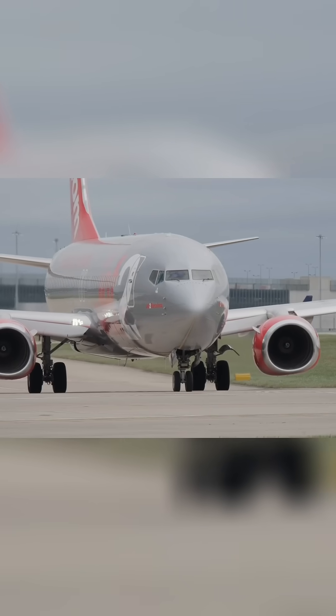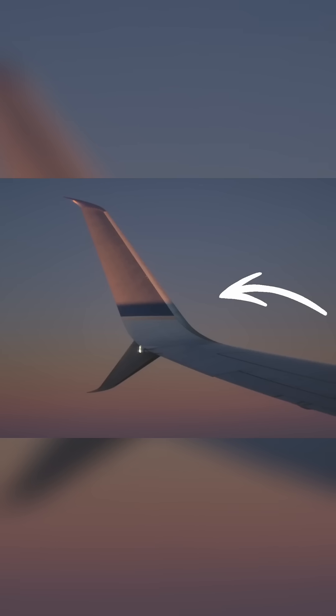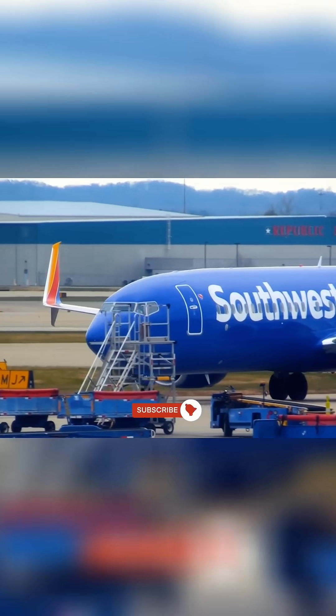The latest version is called the Max, and it's identifiable from its engines. They have a distinctive flat-bottomed intake, like a capital D on its side. They have split scimitar winglets, which look like two prongs at the tip. The most popular variant is the Max 8, while the longer stretched versions, the 9 and the 10, pack more seats.